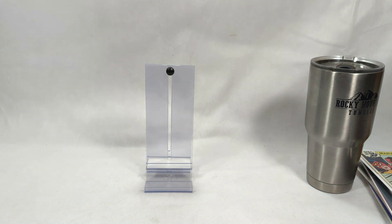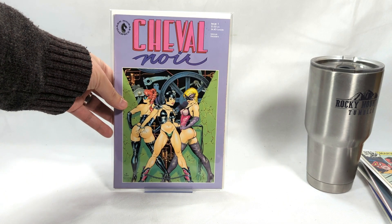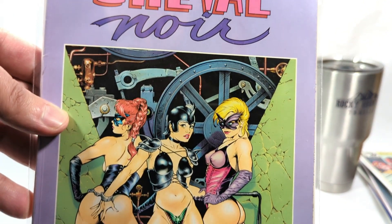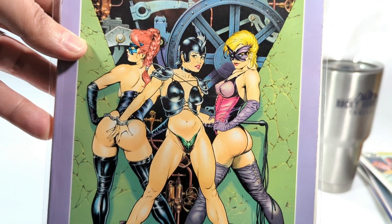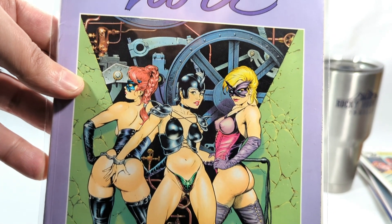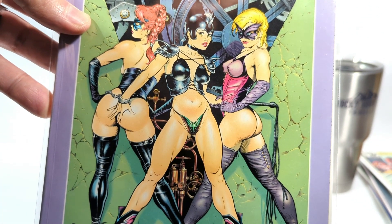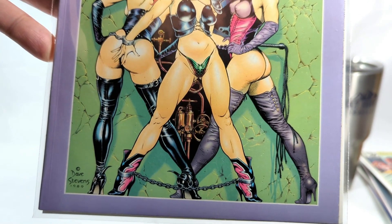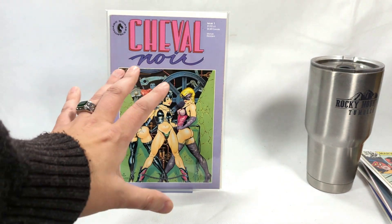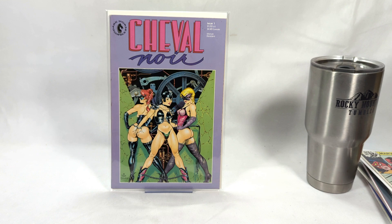Only one book left to show. You cannot — I repeat — not have a list like this without Dave Stevens. Cheval Noir, issue number one, Dave Stevens cover. This man probably draws some of the most beautiful women in comics. Look at that — that is just insane, beautiful. I try to collect all this guy's cover work.